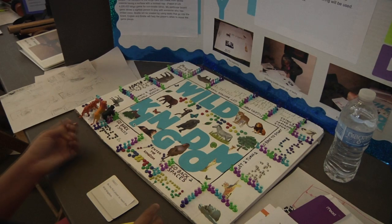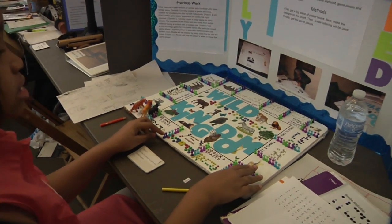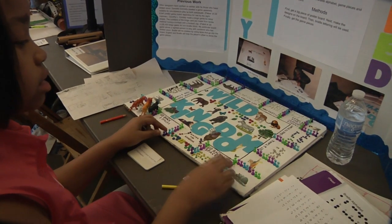I designed a board game for the visually impaired. The push pins are here so that a blind child would know when a new space starts.